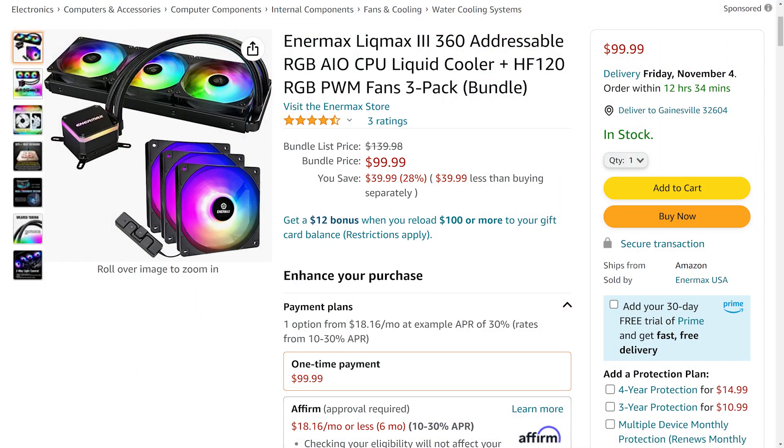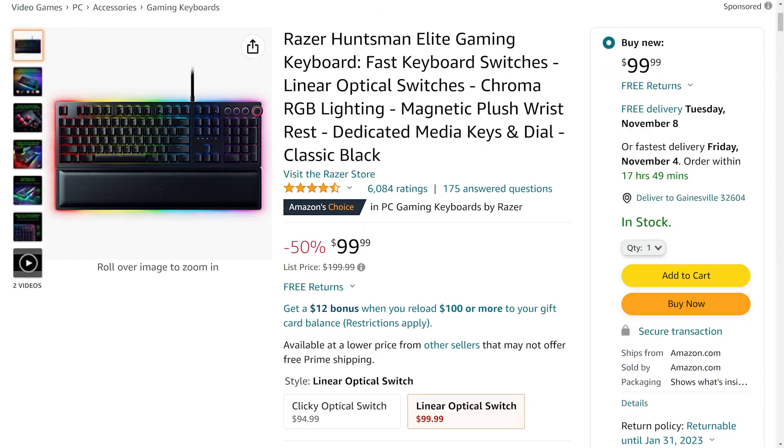But enough about my sad feelings regarding a beautiful, beautiful card that never got to see a dignified death. Here are the deals: the Intermax LiquiMax 3 360mm ARGB AIO CPU liquid cooler, bundled with a three-pack of Intermax HF120 RGB fans — grab the set for $99.99, which is 28% off. Next up, the Razer Huntsman Elite Gaming Keyboard with Chroma RGB, a magnetically attachable wrist rest, and a dedicated media dial, going for $99.99 — a full 50% off. Find these deals and more in the video description.